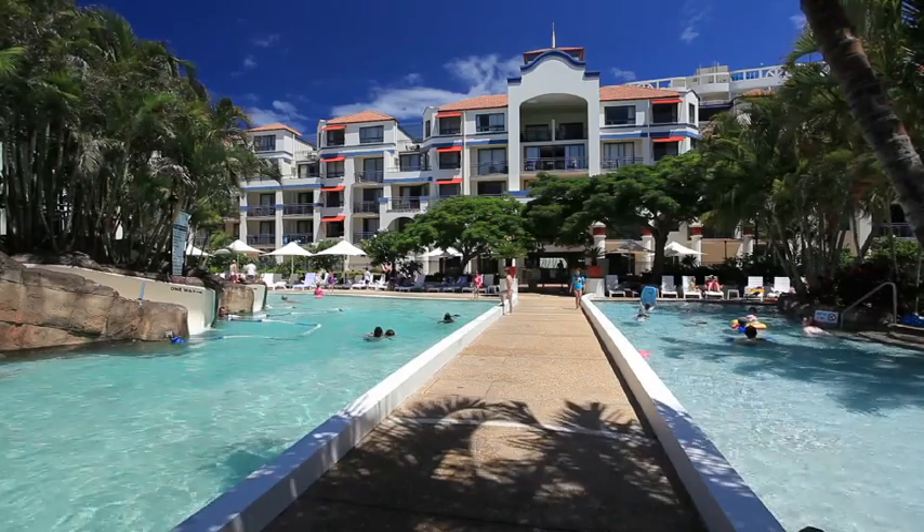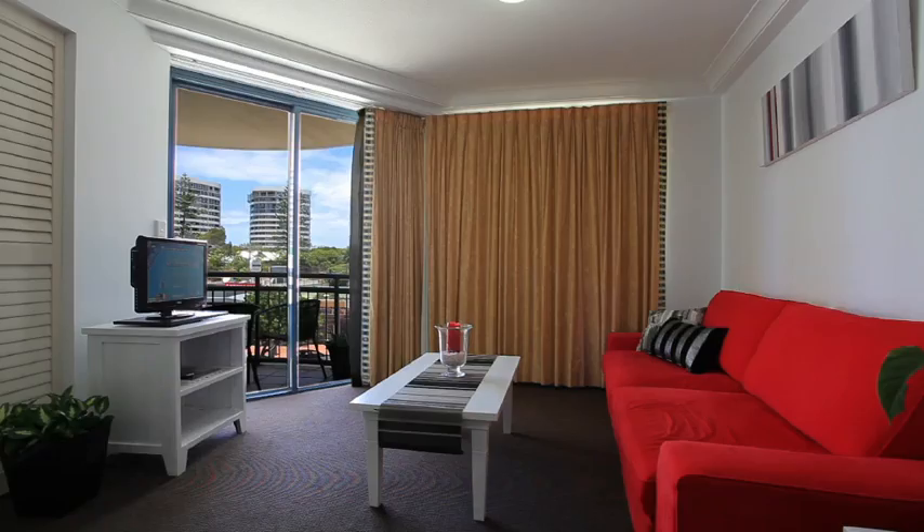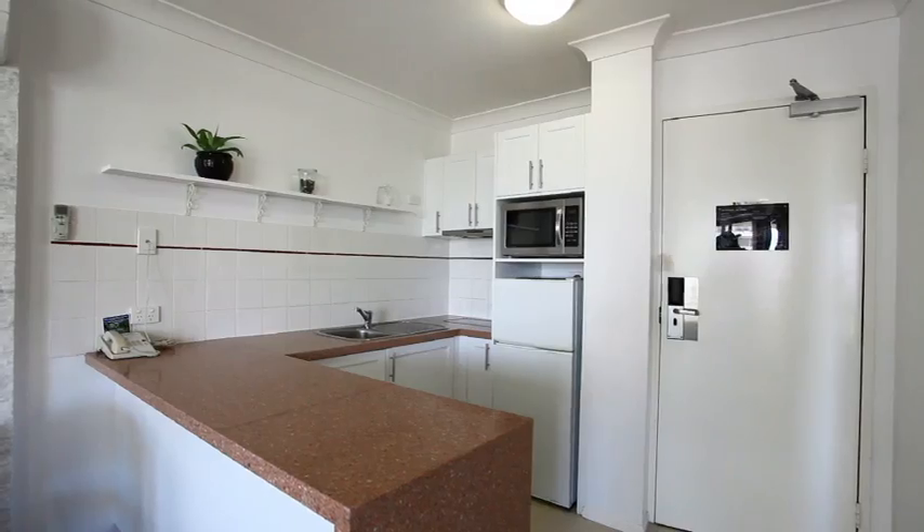This fantastic one-bedroom apartment located in one of Coolangatta's favourite beachfront resorts, Calypso Plaza, must be sold immediately.